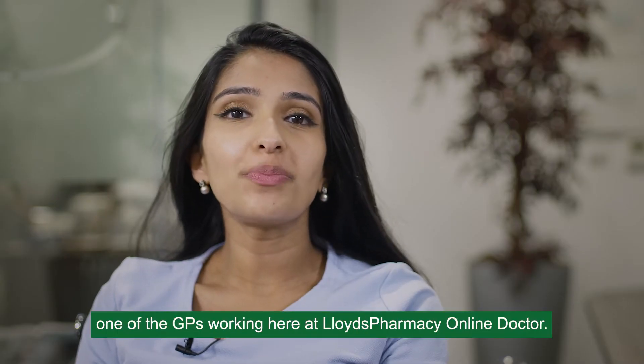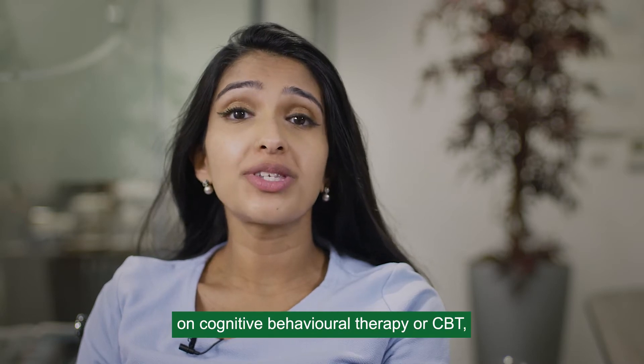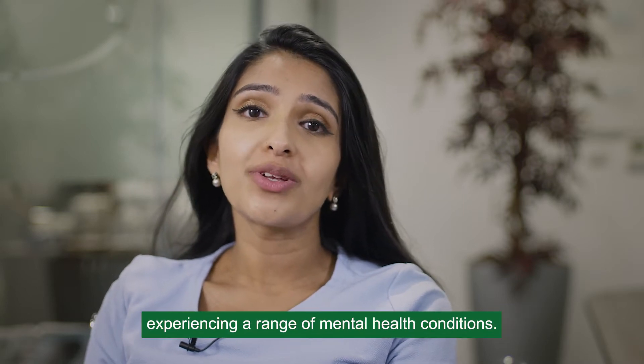Hi, I'm Amita and I'm one of the GPs working here at Lloyds Pharmacy Online Doctor. I'm here to give you a little bit of information on cognitive behavioural therapy, or CBT, which is one of the most common treatment options for people experiencing a range of mental health conditions.